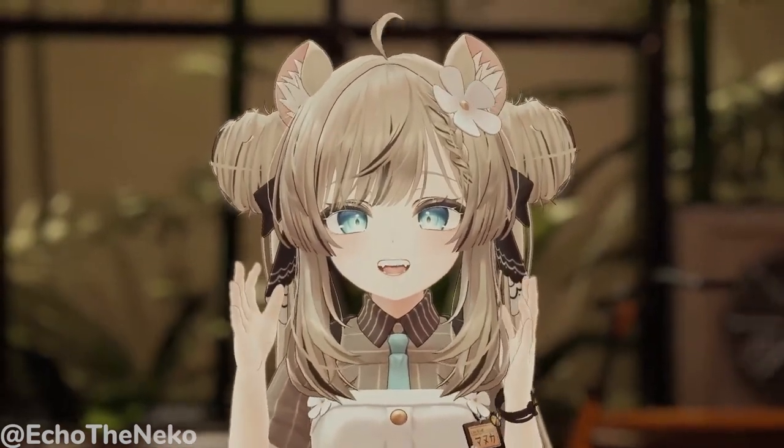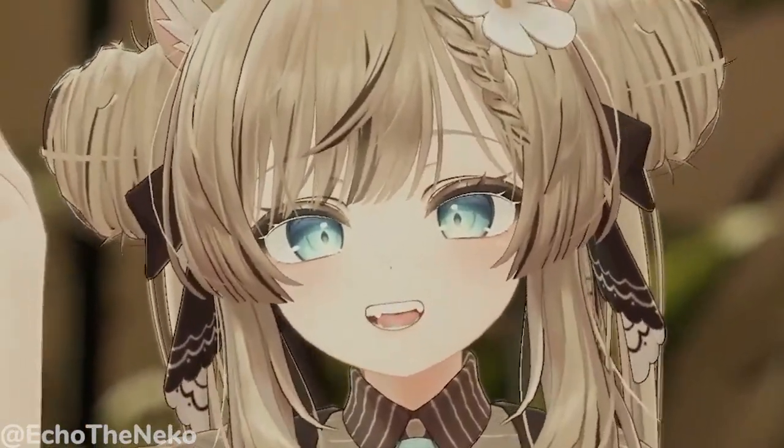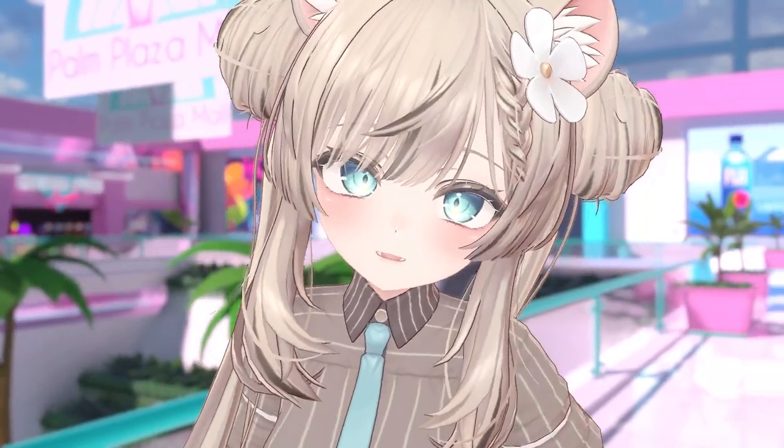For the face-tracking nerds out there, avatar creators have already created and published prefabs to allow you to use face-tracking for Manuka — even making the ears react to your mouth movements depending on your mood. That's really crazy. Shoutouts to Echo who works on these face-tracking prefabs.